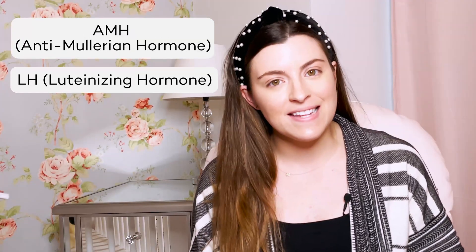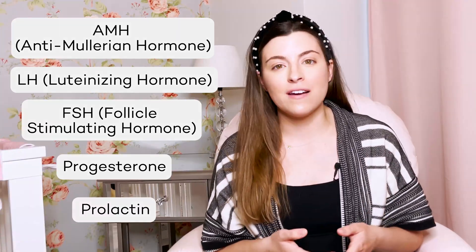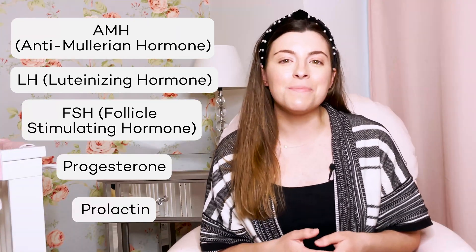Hormones play a very important role in both male and female fertility. For women, having a hormonal imbalance can really complicate the fertility and conception process. There are six key hormones that every hopeful mama should be mindful of, and these are AMH, LH, FSH, progesterone, and prolactin. These are a lot of letters and numbers, so let's get to breaking it down.